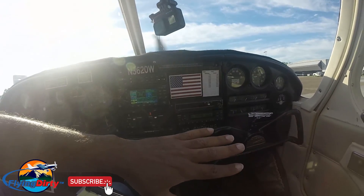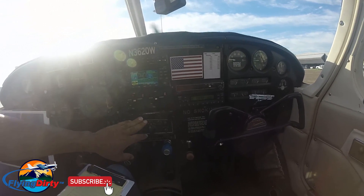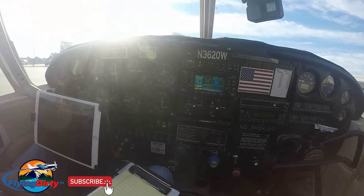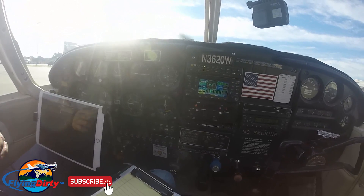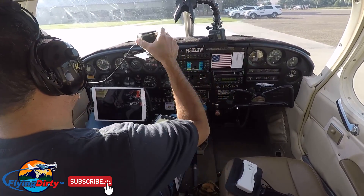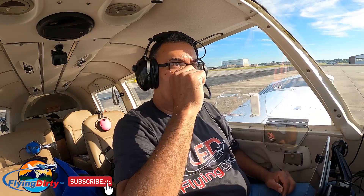Everything here will pretty much be cleared. We're moving the transponder over here, getting rid of this, getting rid of the old autopilot, and we're going to be putting a new autopilot in here, which will be pretty cool because it will be able to control altitude, follow flight plans and things of that nature. Right now this is only a wing leveler — I have to maintain my own altitude and all that. So when this plane is done, it's going to look totally different. We'll show you that on the next episode when we come back to Florida to pick the airplane up.